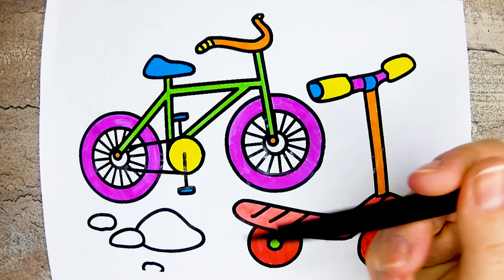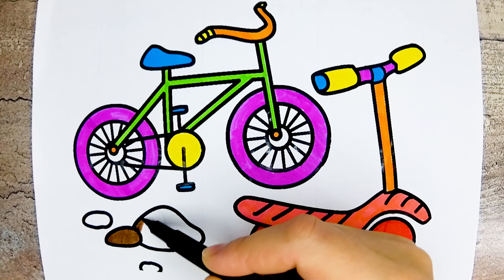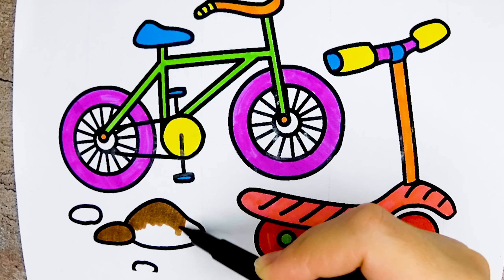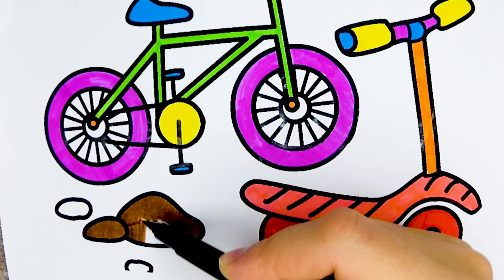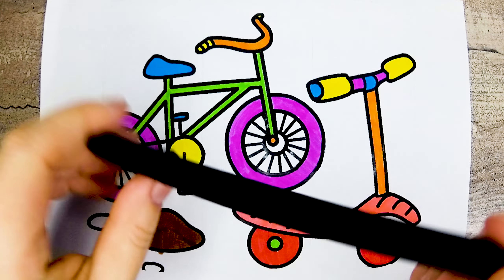This is brown color, brown. This is black color, black.